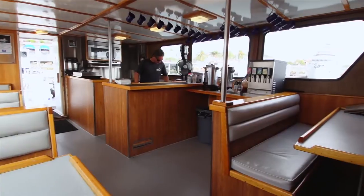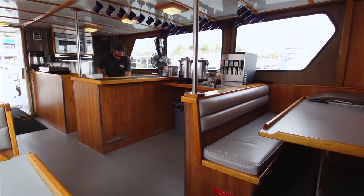We do high-pressure fills, nitrox fills. We have a full galley. The boat sleeps 22. Today we're going to be diving the oil rigs Ellie, Ellen, and Eureka. They're about an hour boat ride out.